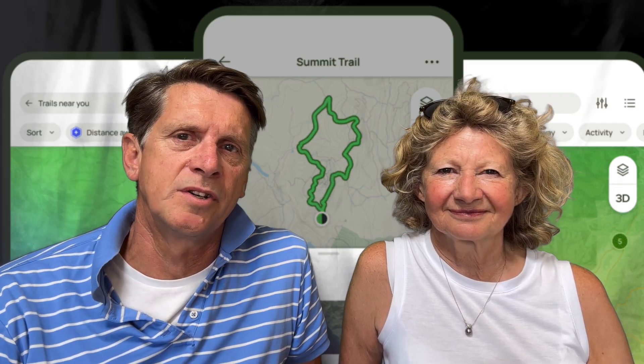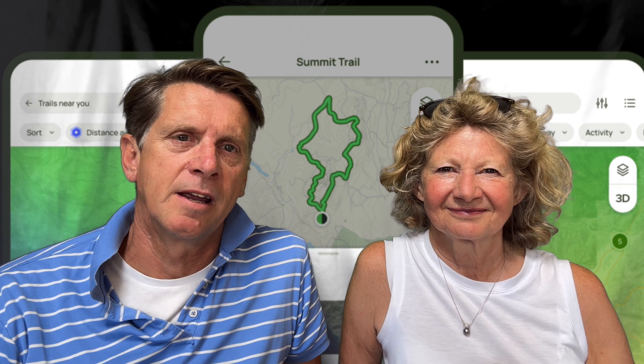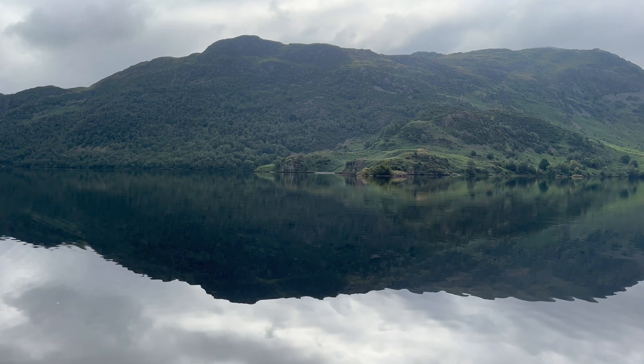Just a big shout-out to AllTrails, which is a bit like Google Maps for hiking — something we've used on this trek, but also throughout from Colombia to the Caribbean. There'll be a link in the description below. See you next time!